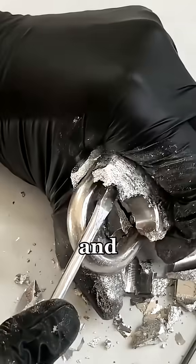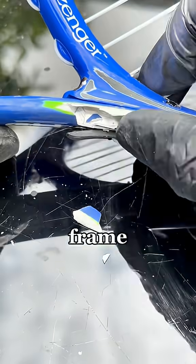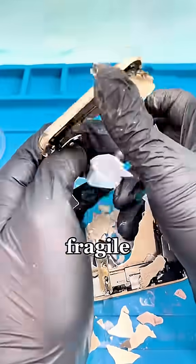Just a few drops on a metal lock, and you can snap it open like it's nothing. Brush it on a tennis racket, and the frame will literally shatter. Drip it on a laptop or phone case, and the metal becomes as fragile as a cookie.